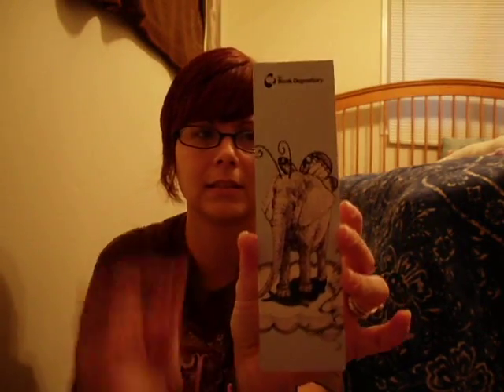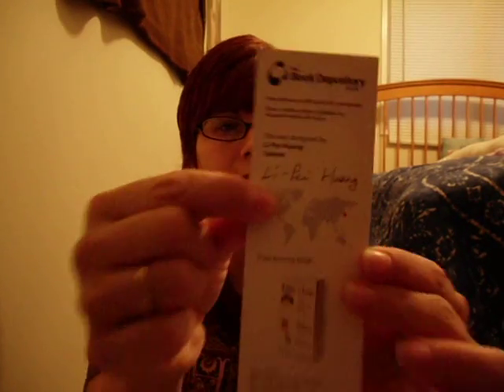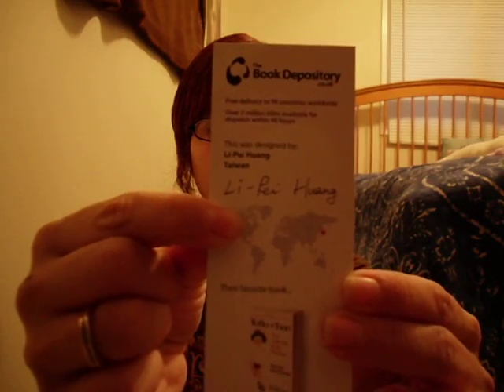They sent me a bookmark too, and I love it. It's an elephant with wings — butterfly wings — and it's got butterfly antennae. So there's the Book Depository logo up there. I think that's really cute. And on the back it tells you this was designed by Lai P. Hwang from Taiwan. So this is a really cute bookmark.